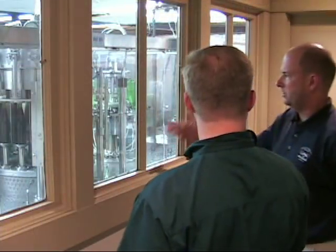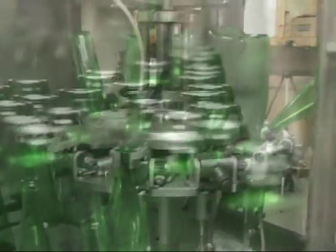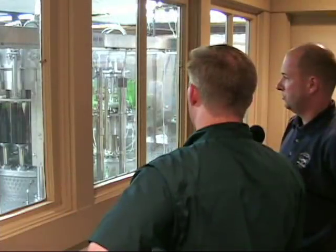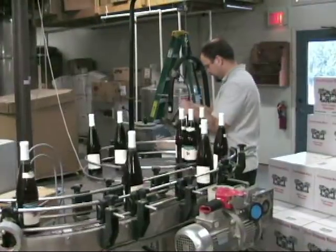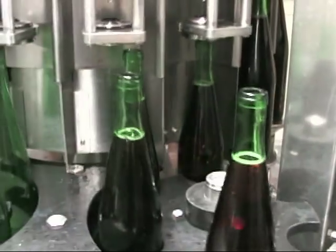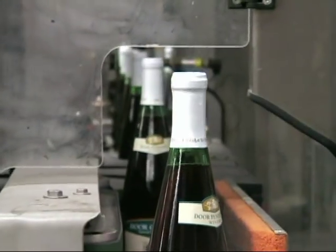This is our bottling area and this is our bottling machine — it's made in Italy. We can do up to 200 cases an hour with this machine, so it's pretty fast. We've got two guys that work on it: one puts the glass on the right-hand side, and in the back corner there's a guy who takes it off and palletizes it. The machine does everything else — it fills the bottles, corks the bottles, labels the bottles, caps them — does everything except boxing.